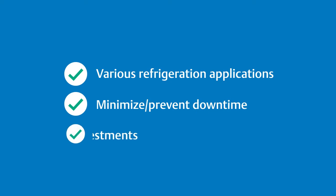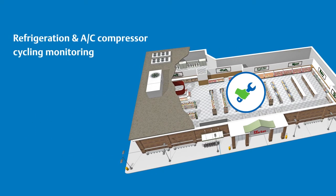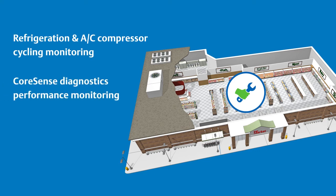Condition-based maintenance can be used on a variety of refrigeration applications to help minimize or prevent downtime and protect your equipment investments. In compressors, high cycling can increase energy use by as much as 10 percent, while high superheat decreases system efficiency. Condition-based maintenance uses refrigeration and AC compressor cycling monitoring, core sense diagnostics performance monitoring, and return gas monitoring. These features allow for faster and more accurate diagnosis to prevent failure and extend the life of your equipment. Severity-based advisories also optimize dispatches.